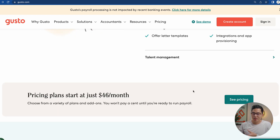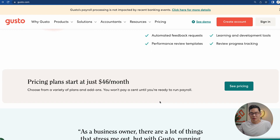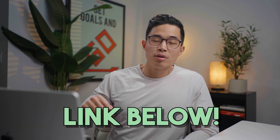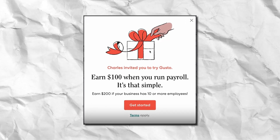When it comes to pricing, their plans start at $46 a month, which is super competitive. I paid more for payroll with other providers, so if you want to save money, this is definitely a great choice. If you click the link down below, you're actually going to get a free $100 gift card when you sign up for Gusto, and it's also going to help support the channel.